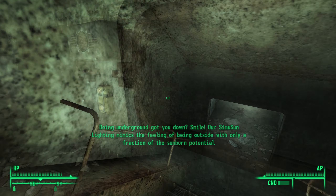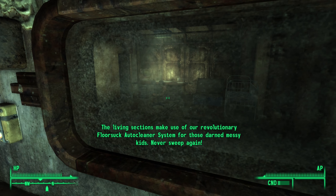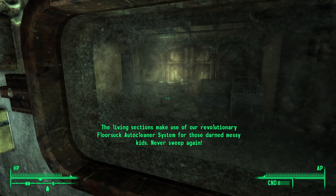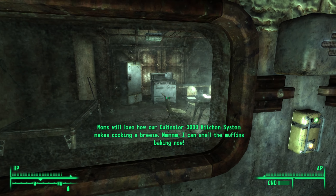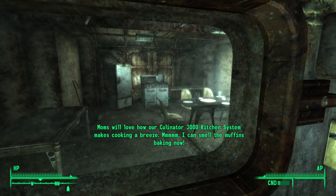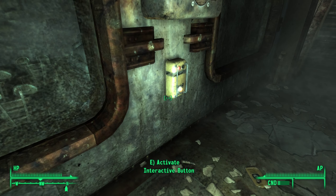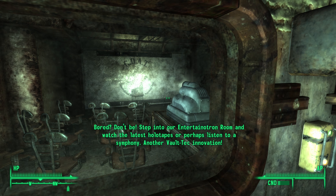The living sections make use of our revolutionary Floor-Sock auto cleaner system for those darned messy kids — never sweep again. Moms will love how our Culinator 3000 kitchen system makes cooking a breeze. I can smell the muffins baking now.